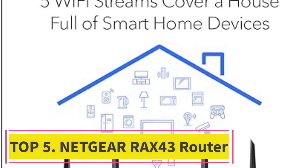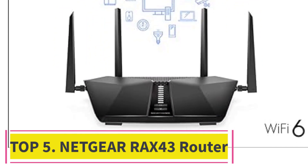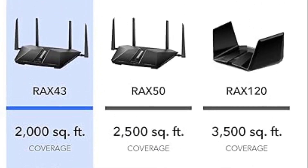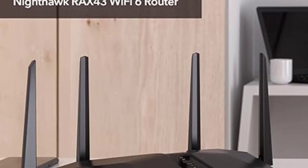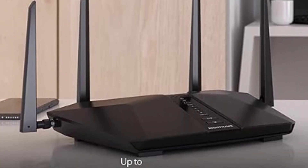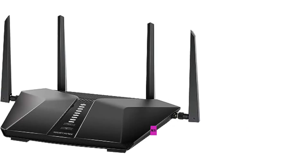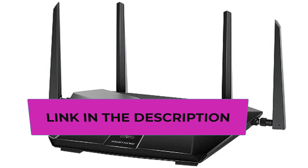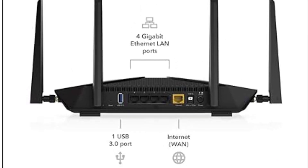Top 5: Netgear RAX43 Router. Unleash the power of the future with the Netgear Nighthawk Wi-Fi 6 Router, RAX43. This AX4200 cutting-edge router is designed to revolutionize your home network with the perfect combination of the latest Wi-Fi 6 technology, impressive coverage, exceptional speed, and performance. The RAX43 is the ultimate solution that meets the demands of your modern connected home.